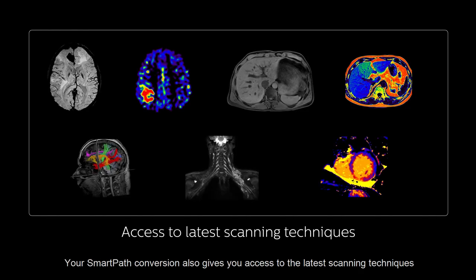Your SmartPath conversion also gives you access to the latest scanning techniques for confident diagnoses of the most challenging clinical indications.